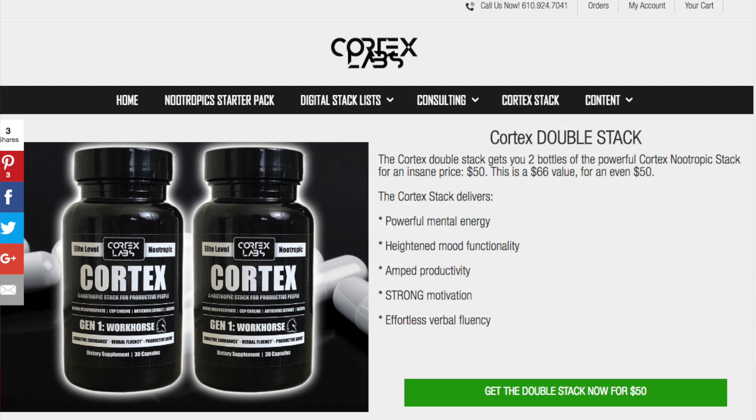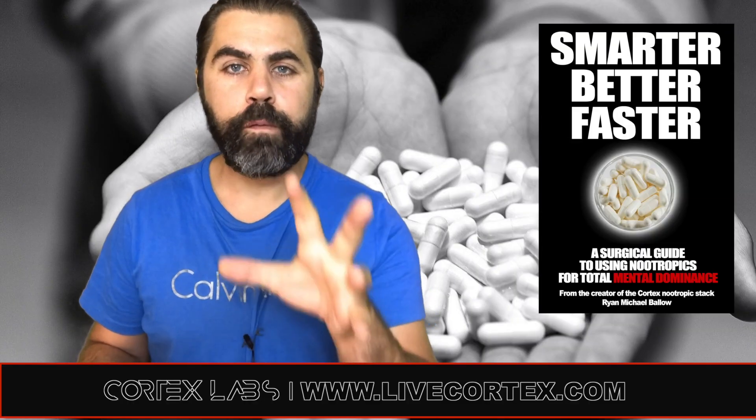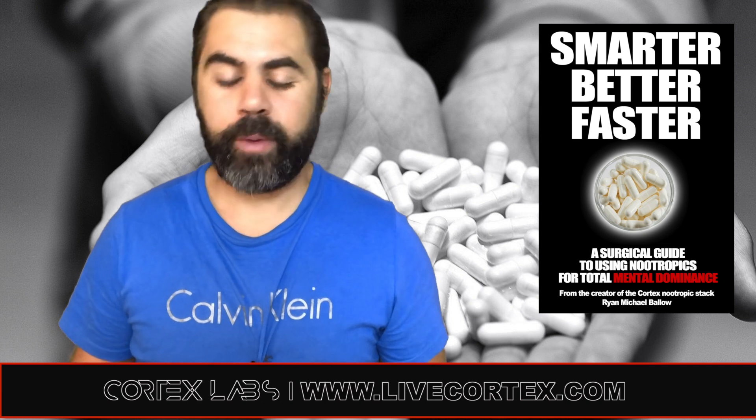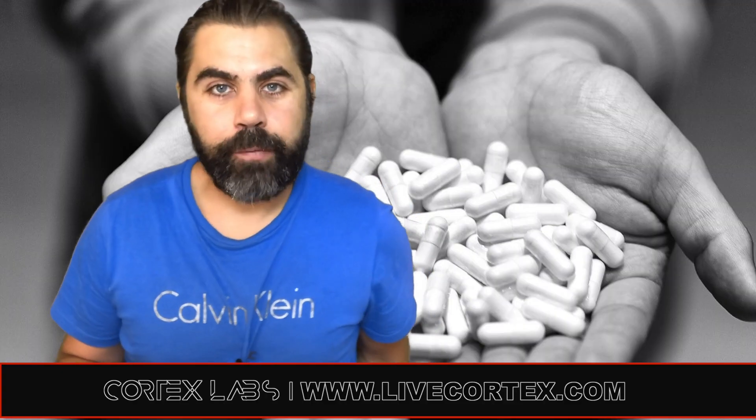Also, if you want Cortex for 25 bucks a bottle, buy the double stack — you have to buy two, but it's 25 bucks a bottle at livecortex.com. If you need my help personally with anything related to nootropics, we have a consulting service: a 40-minute call with me, 15 additional email correspondences, and custom stack formulation for you. If you're new to nootropics, there are two products: the Smarter Better Faster digital book, or the nootropics starter pack.